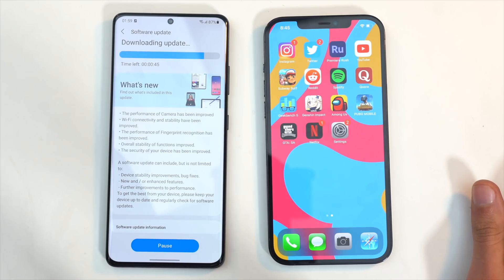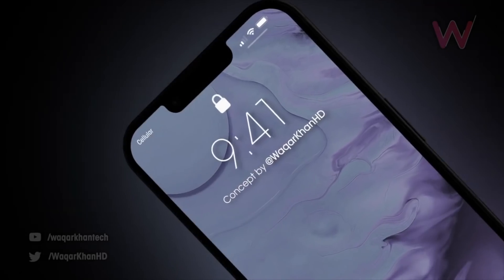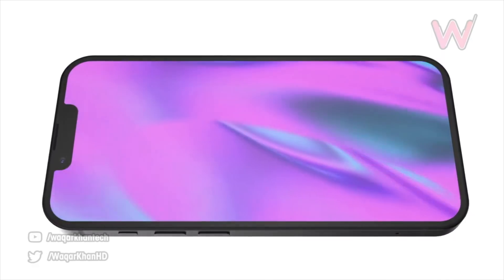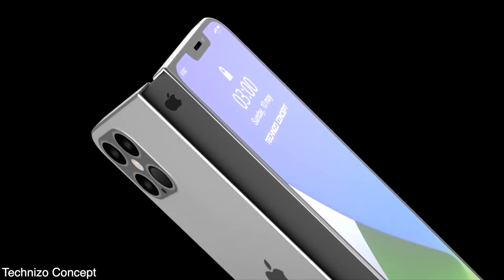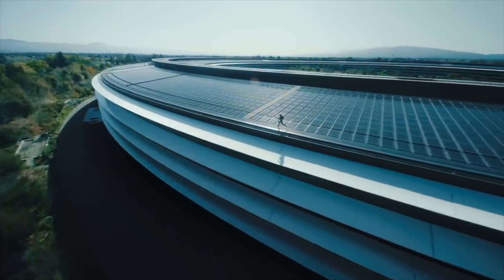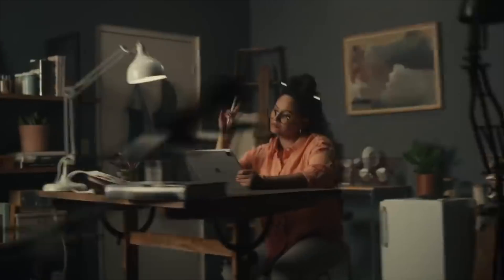Samsung, as we know, has been making displays for iPhone for years. This year, Samsung is providing its 120Hz LTPO OLED displays to the iPhone 13 Pro lineup. And in the future, Samsung will secure its position and provide a flexible OLED display for Apple's upcoming foldable iPhone. If there is one brand that can challenge Samsung's absolute dominance in the foldable market, it's Apple.